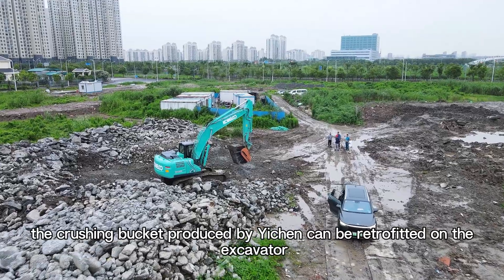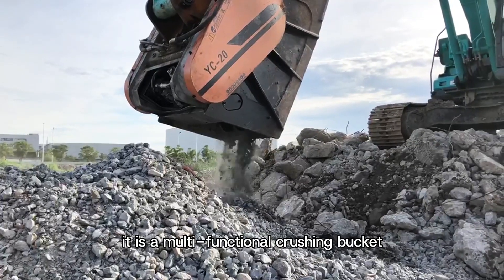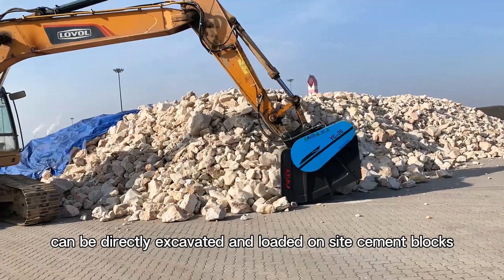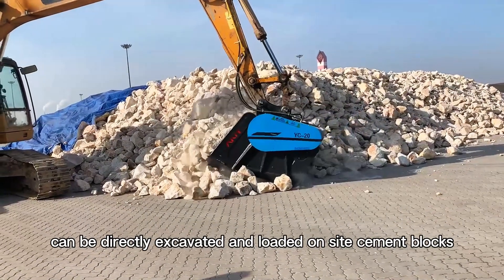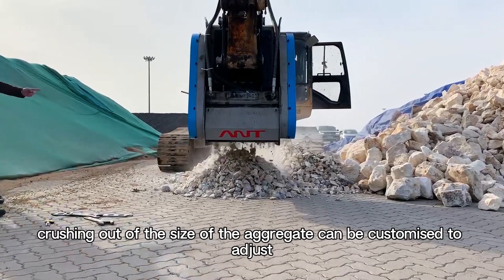The crushing bucket produced by Yichen can be retrofitted on an excavator. It is a multi-functional crushing bucket that can directly excavate and load on-site cement blocks, enabling in-situ crushing without the need to transport them away.